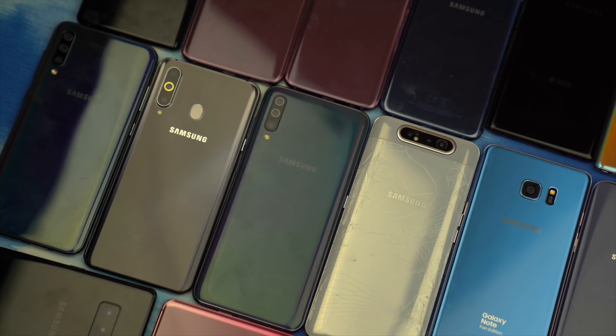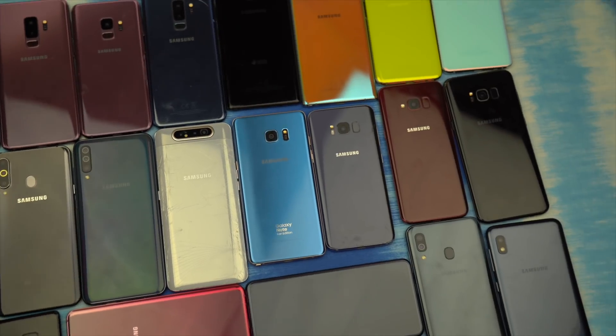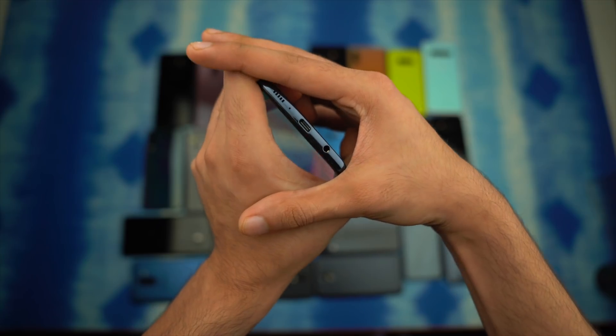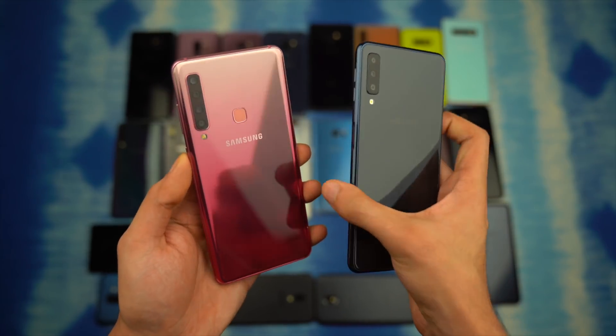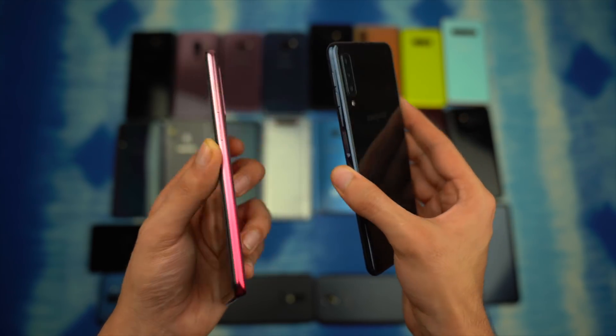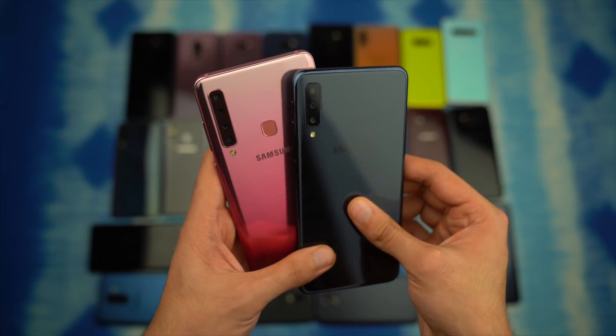All the Galaxy A series phones released this year are expected to receive this update — Galaxy A10 all the way up to A90. If Samsung releases the A71 and A91 or other upgrades, every single A series phone will get Android 10. As for older A series phones, the A9 2018 — the first phone with a quad camera — and the A7 2018 are also expected to get the Android 10 update.